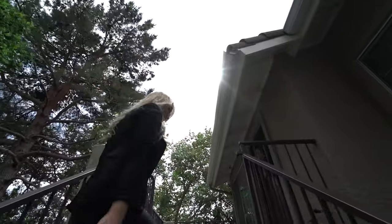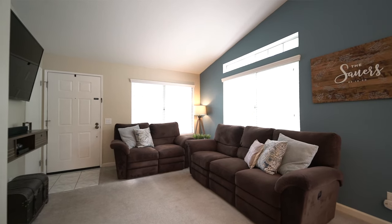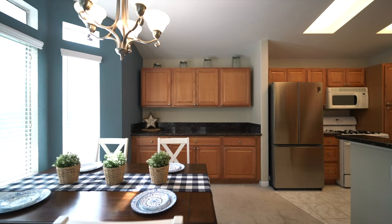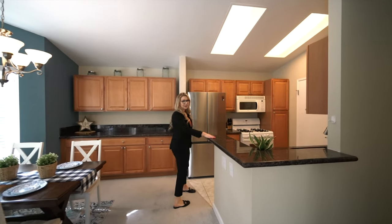Now let's take a look at your new home. Over 800 square feet of cozy living, high ceilings, and open concept living. Here we have the dining area where you can enjoy some family dinners, and the open kitchen with beautiful granite countertops.